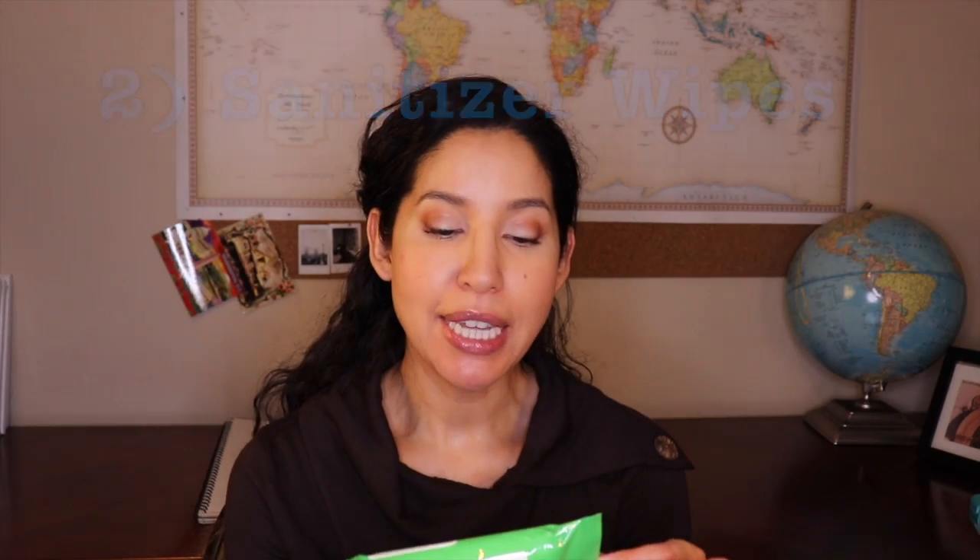Next is sanitizer wipes. I like sanitizer wipes for a couple of different reasons. If you take these onto the plane with you, they don't count towards your liquids, so you don't have to worry about that. Once you get on your plane, you can wipe down the armrests and the tray table. And when you get to wherever you're staying — whether that be an Airbnb or a hotel room — these come in really handy to wipe down knobs, remote controls, toilet levers, anything that's easily missed by housekeepers.